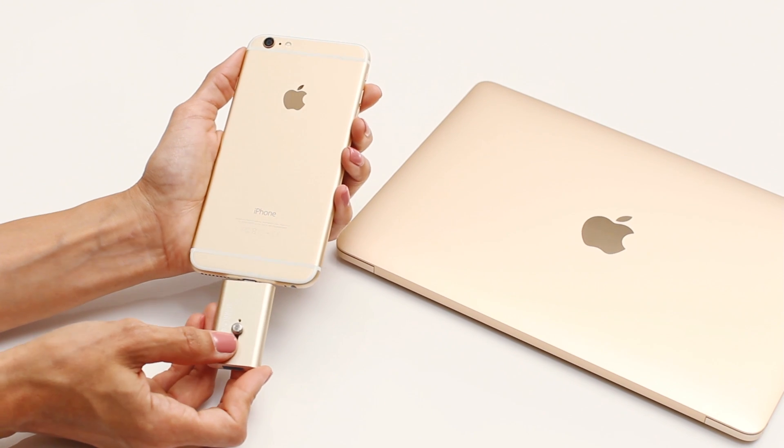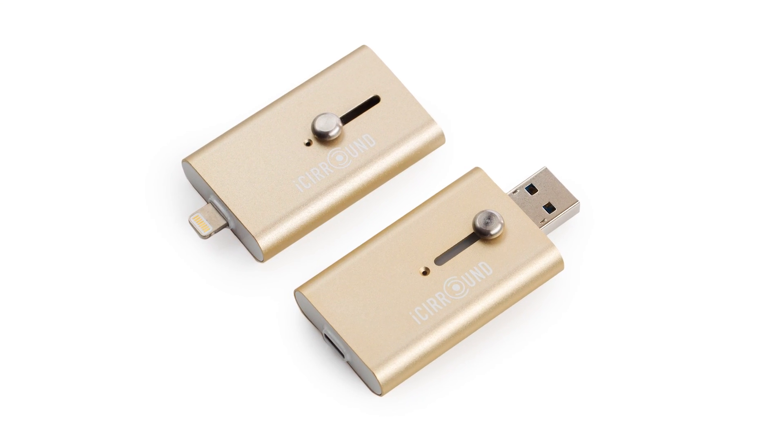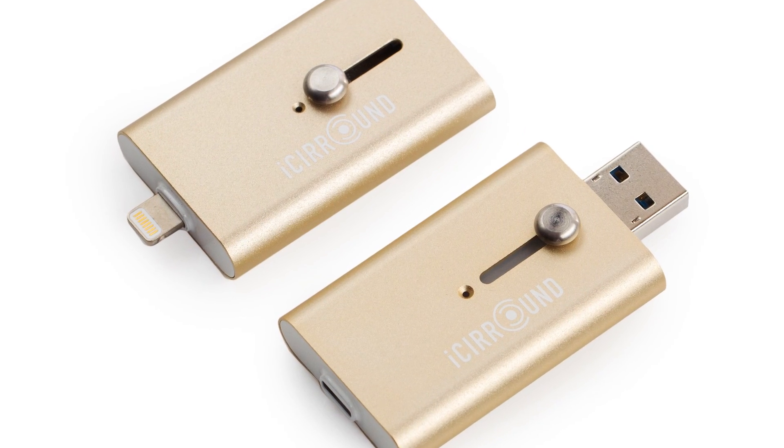We have upgraded from the iStick plastic casing to an aluminum enclosure on the iShow Fast, which matches the iPhone, iPad and MacBook perfectly.